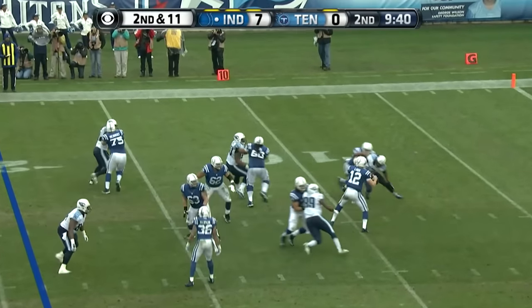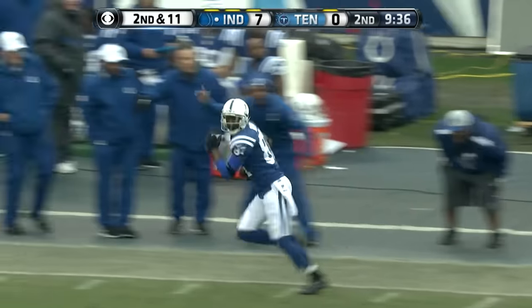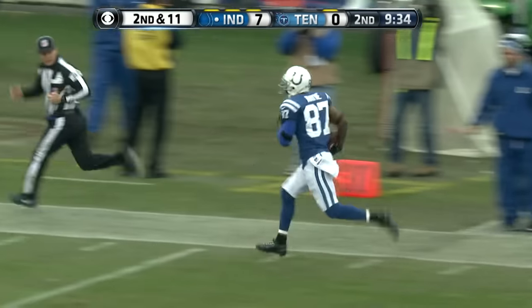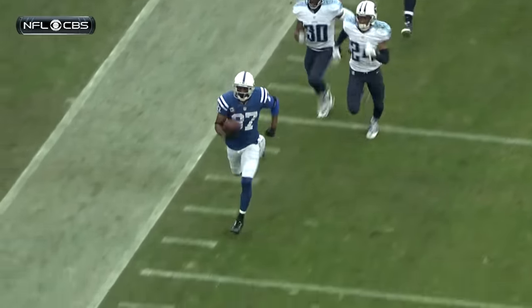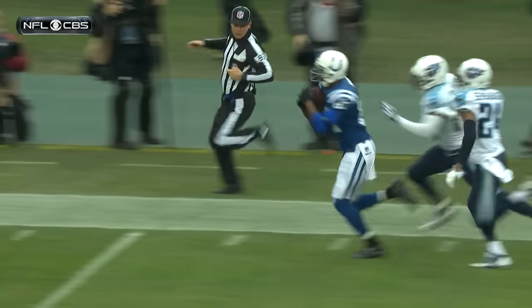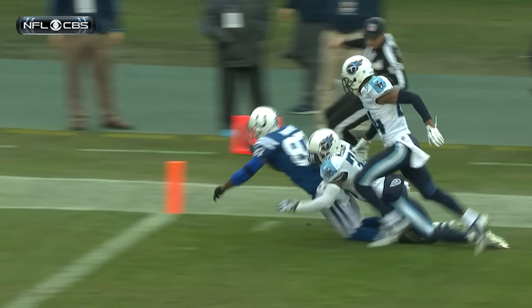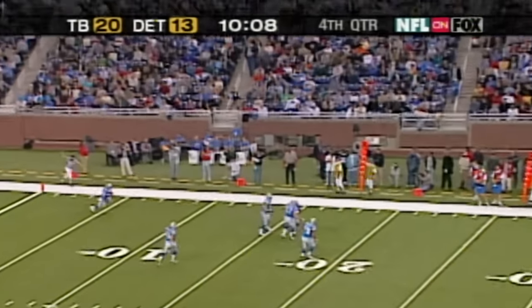Luck rolling to his right, pulls up, fires for Wayne. What a catch, Reggie Wayne. 45, 50, 40, 30, 20, 10 — Wayne chased down at the one-yard line. McCourty ran him down. Wayne, the oldest receiver in the National Football League at 36.